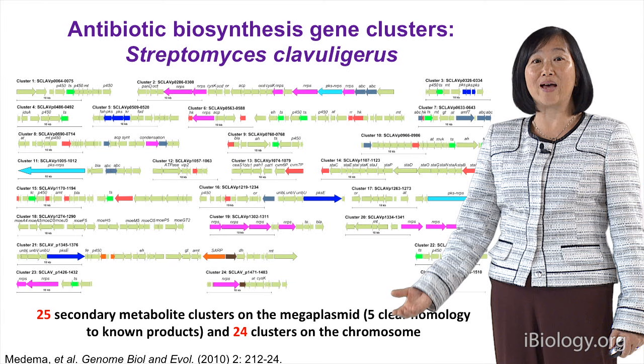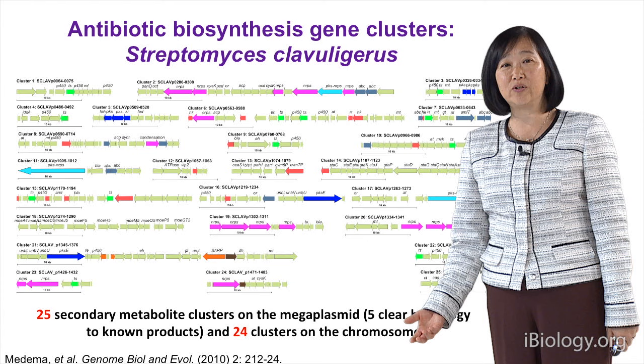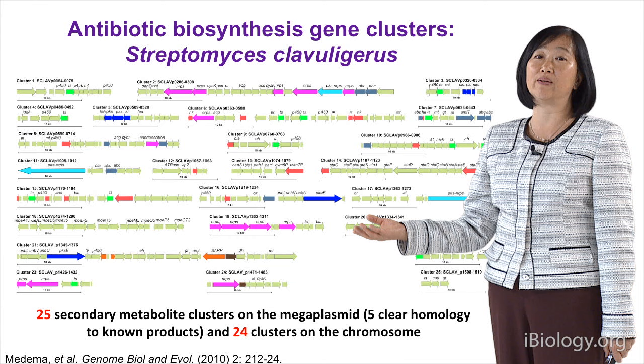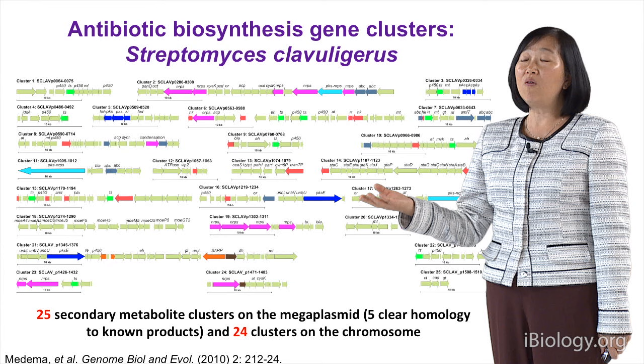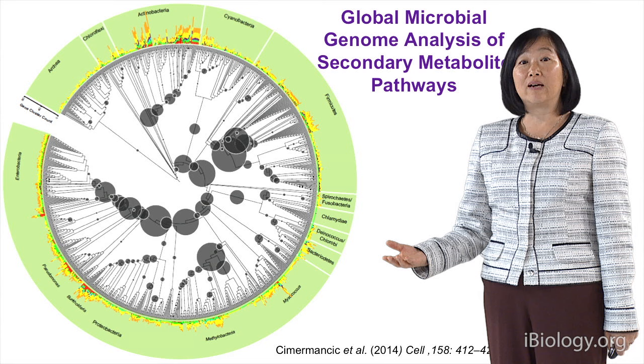Some other people say there are no antibiotics to be found in nature anymore. We know that's not true, because recently we genome-sequenced an actinomycete called Streptomyces clavuligerus. Clavuligerus is a commercial producer of a beta-lactamase inhibitor currently used together with beta-lactams to induce its activity. When we genome-sequenced and analyzed it, we found more than 50 secondary metabolite gene clusters. Clavuligerus is known to produce only four to five compounds, so about 45 of them are either asleep or being produced in such small quantities that we cannot detect them.